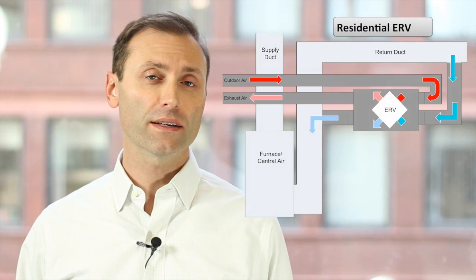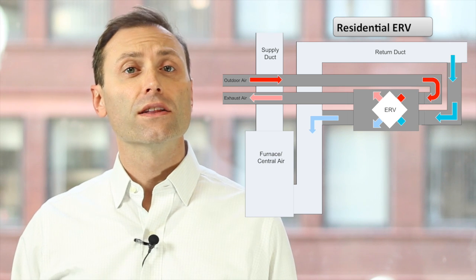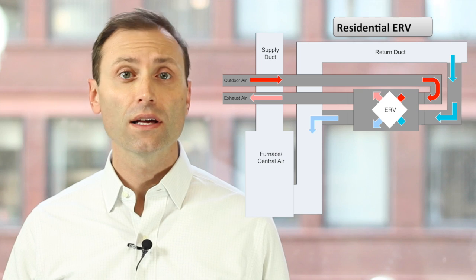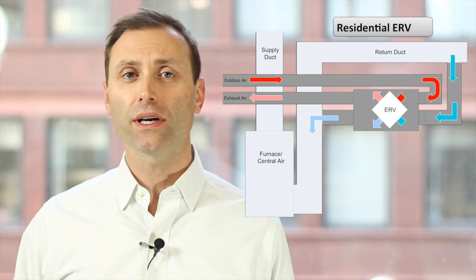It can be expensive to condition outdoor air, especially when outdoor air is really cold or hot. It can also be expensive to exhaust air that's already been conditioned. Two wrongs are turned into a right with air-to-air energy recovery. These devices recapture the energy that was about to be exhausted and use it to condition the outdoor air.